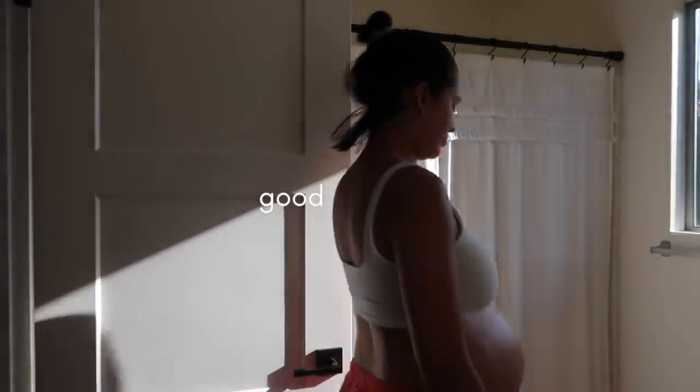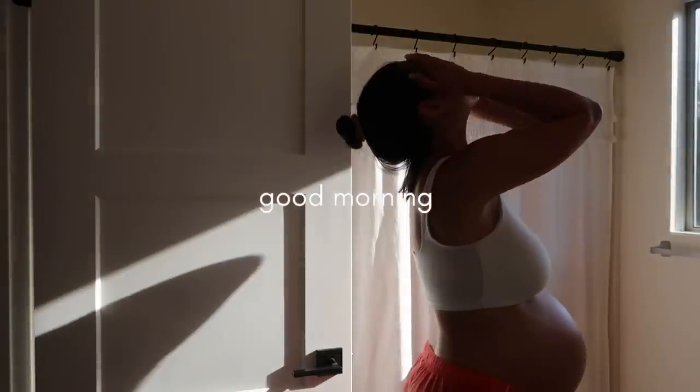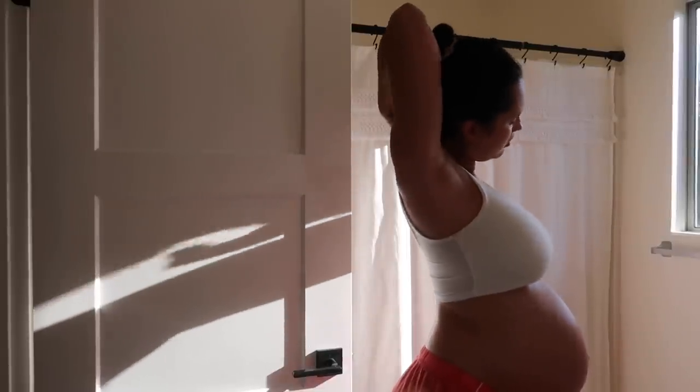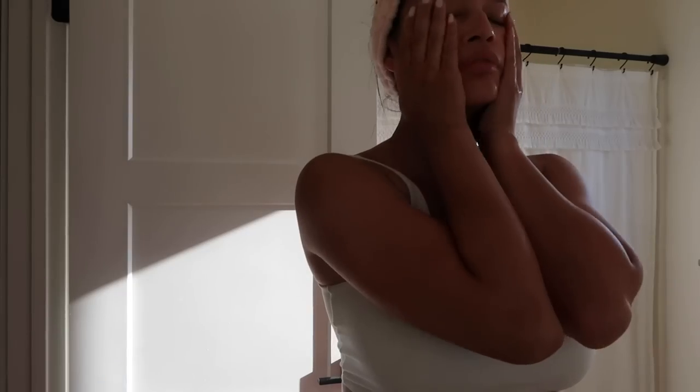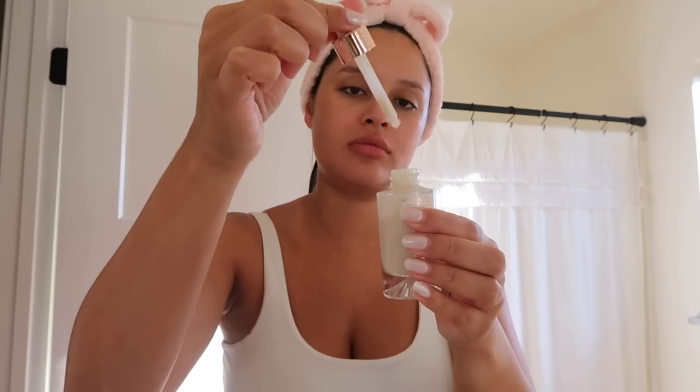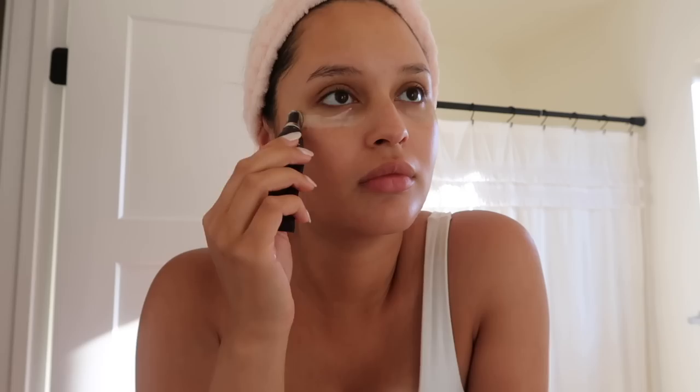Hello everyone, welcome back to my channel. Hello beautiful people and welcome. I feel a lot more alive now that I've done my skincare routine — still tired though.